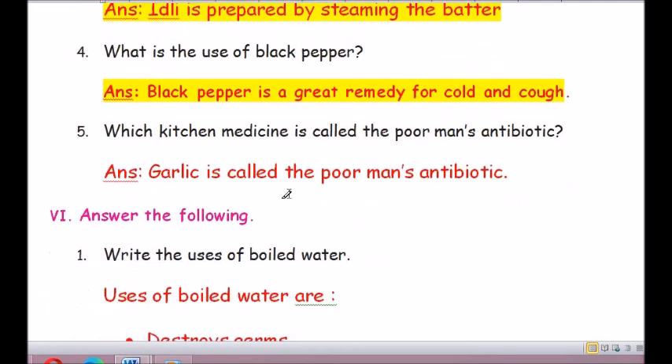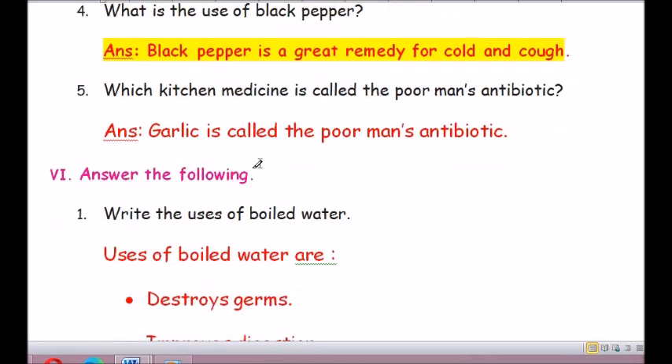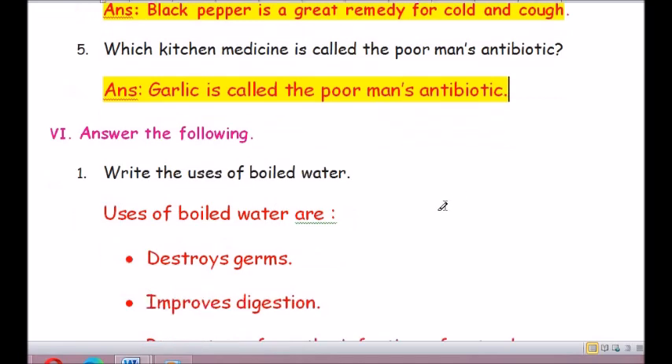Question number 5: Which kitchen medicine is called the poor man's antibiotic? The answer is garlic (G-A-R-L-I-C). Garlic is called the poor man's antibiotic.